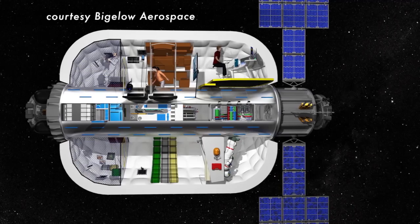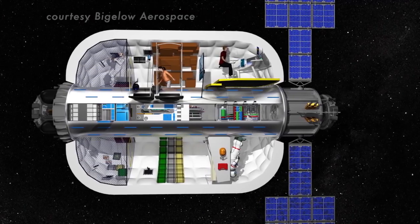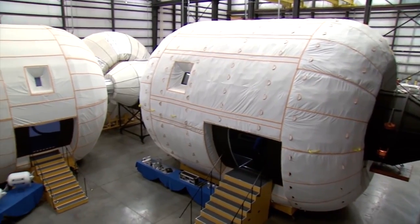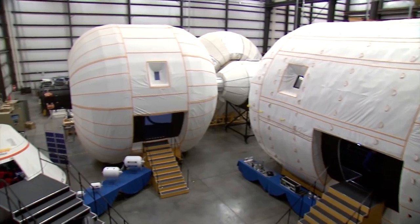A longer stay would require different designs. You're going to want a lot more space and capability, so you'll probably be either building structures on the ground or bringing an inflatable module and hiding in a cave, or covering in regolith, just to protect yourself from the radiation.